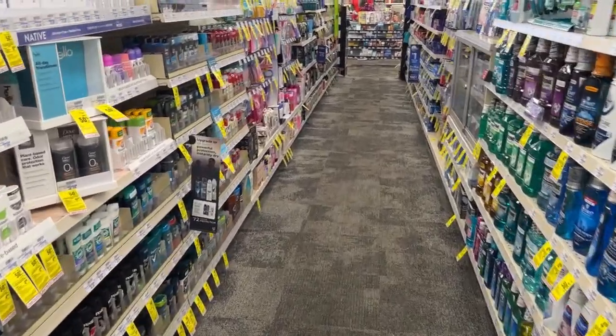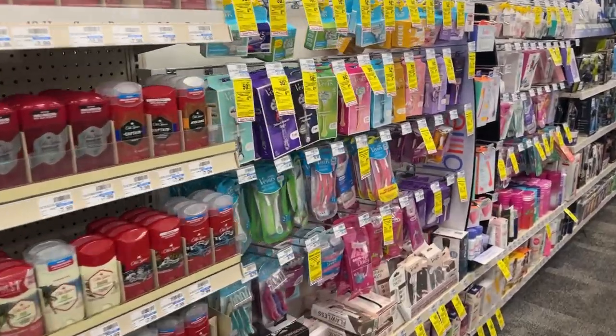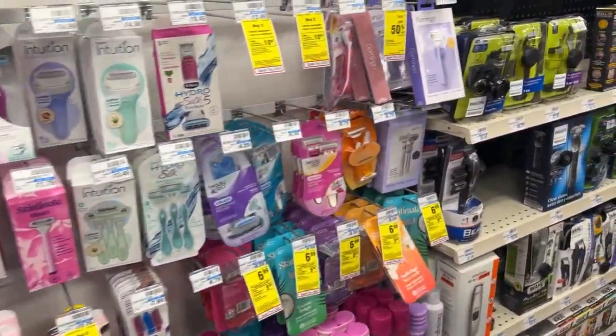Hey y'all, it's T and welcome back to my channel. In today's video, we'll be going into CVS to do the deals for the week of March the 12th through March the 18th.